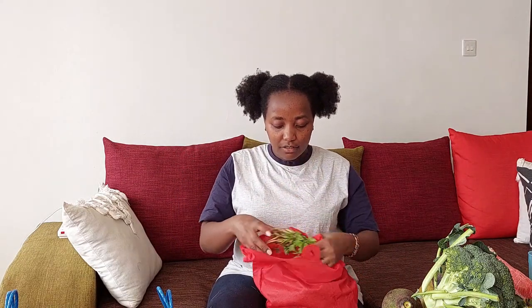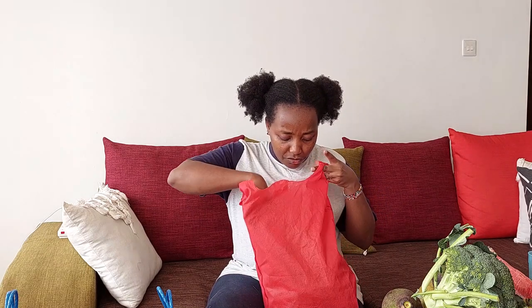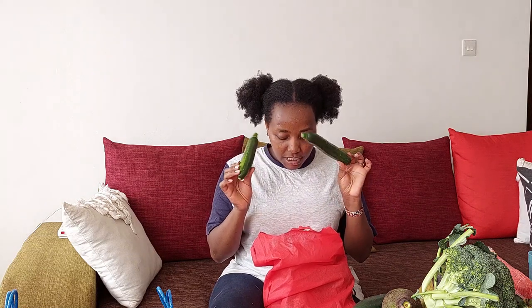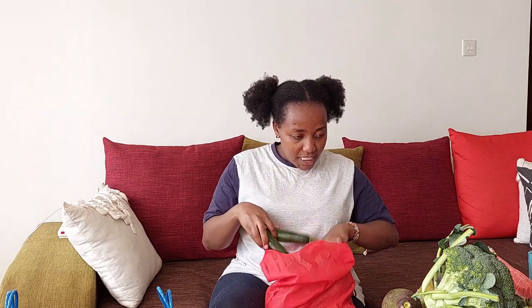I have some dania here for 20 shillings — so much for 20, they basically just gave it to me. Then I got a cucumber for 20 shillings and some courgettes for 10 shillings each — I bought three, so 30 shillings. So that's courgettes 30, cucumber 20, dania 20, and broccoli 100.